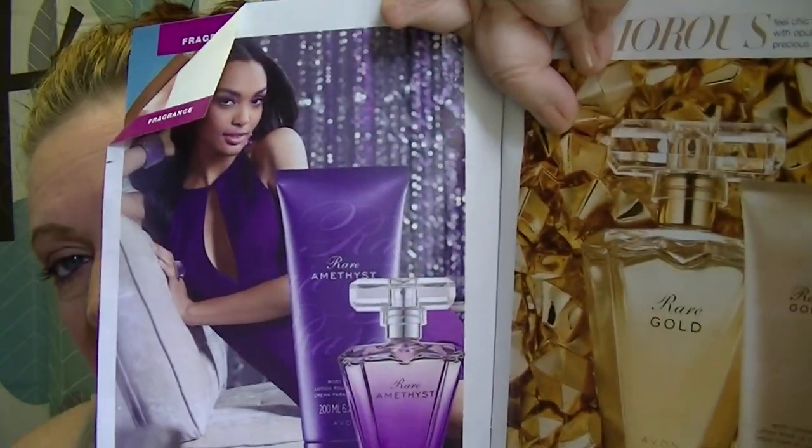On page 52 is the Rare Amethyst — you get the body lotion and perfume spray for $12.99, and this one smells really really good. I earned a bottle of it through an online order incentive and gave it to my mother-in-law because I don't care for the other Rare fragrances like Rare Pearls, Diamonds, or Rare Gold. But every time she wears the Amethyst I tell her she smells so good — I kind of wish I hadn't given it away!